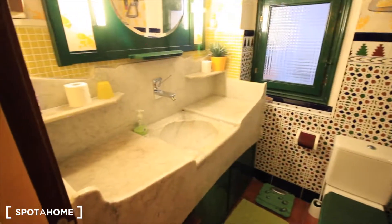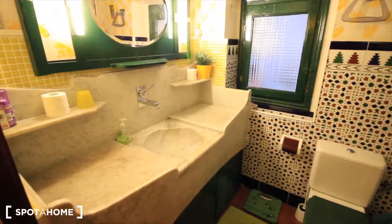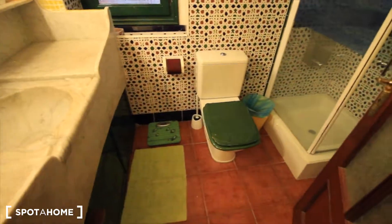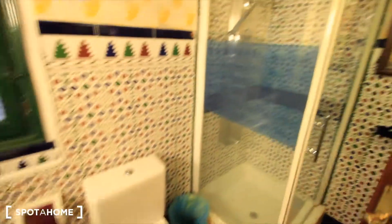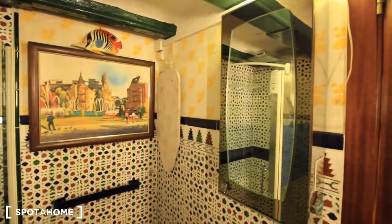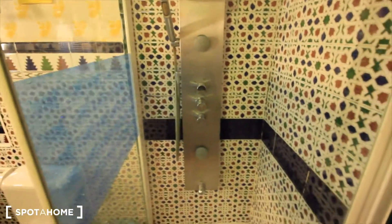Here's the bathroom — really cool with this sink, also historical-looking with the mirror and a window to the interior patio. The toilet is in green as well. And here we have the shower with hydromassage — the shower gives you a massage. It's connected to bedroom two.